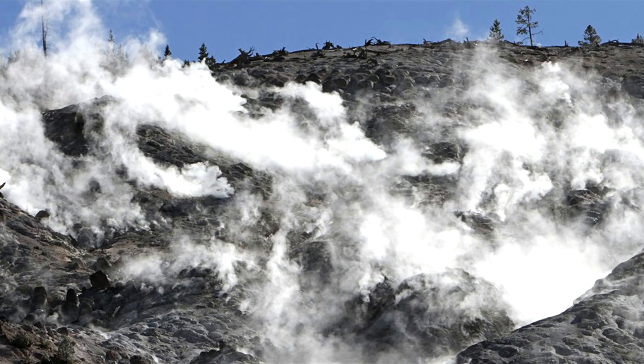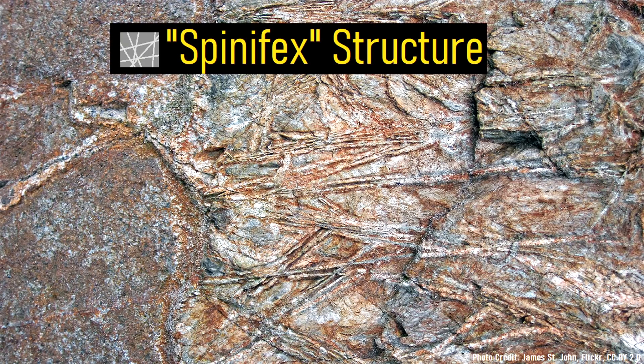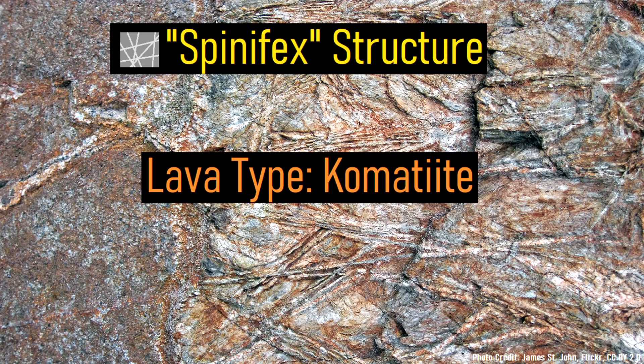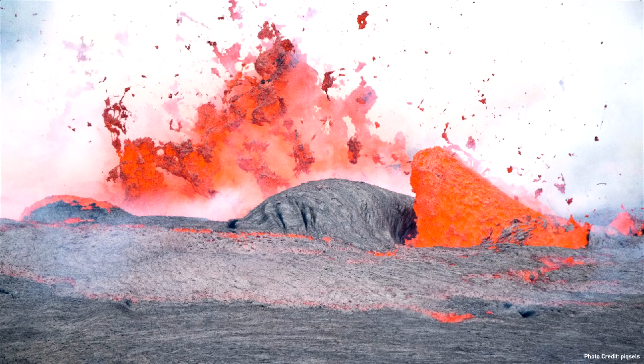After the eruption ended, the lava cooled with an unusual group of plate-like olivine crystals. This crystal structure is referred to as a spinifex structure, which is a defining feature of very rare combatite lavas. These water-like combatite lavas have not erupted since, as the geologic setting used to produce them no longer exists.